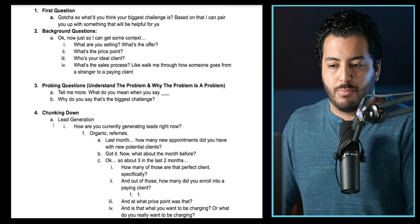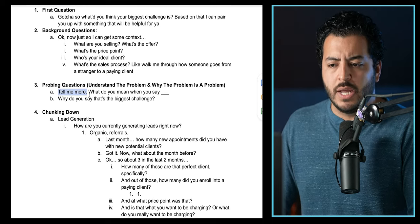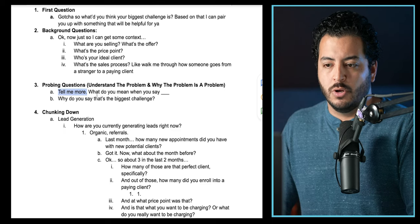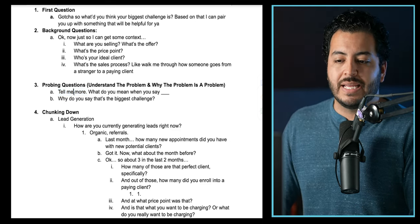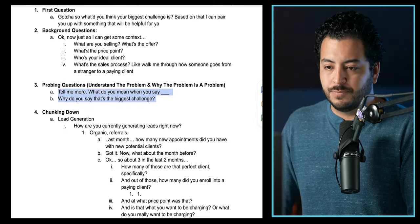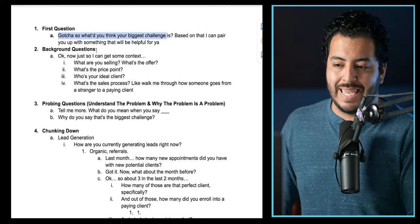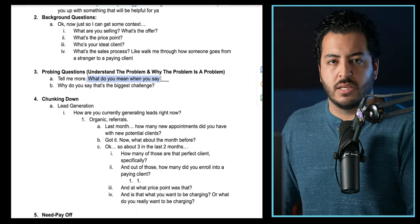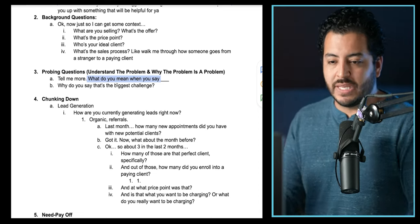A lot of these questions are also kind of disqualifying — seeing if it's something you can actually help them with. Now, probing questions: as the name suggests, you're probing into what they're currently telling you. One of my favorite questions is 'Tell me more about that' or 'What do you mean when you say that?' So if they say, 'My biggest challenge is I can't get clients,' you say, 'Okay gotcha, tell me more — what do you mean when you say you can't get clients?' You're just probing into the reasons behind what they're saying.